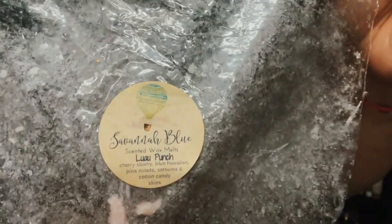Another great one — this is from Savannah Blue, it's Lua Lua Punch: cherry slushy, blue Hawaiian, pina colada, satsuma, and cotton candy skies. This was a very fruity tropical blend, I really enjoyed this a lot. I'm starting to get more into my fruity blends. It's like a fruit punch but with tropical notes — the pina colada and blue Hawaiian leaned a little coconut. Really pretty.